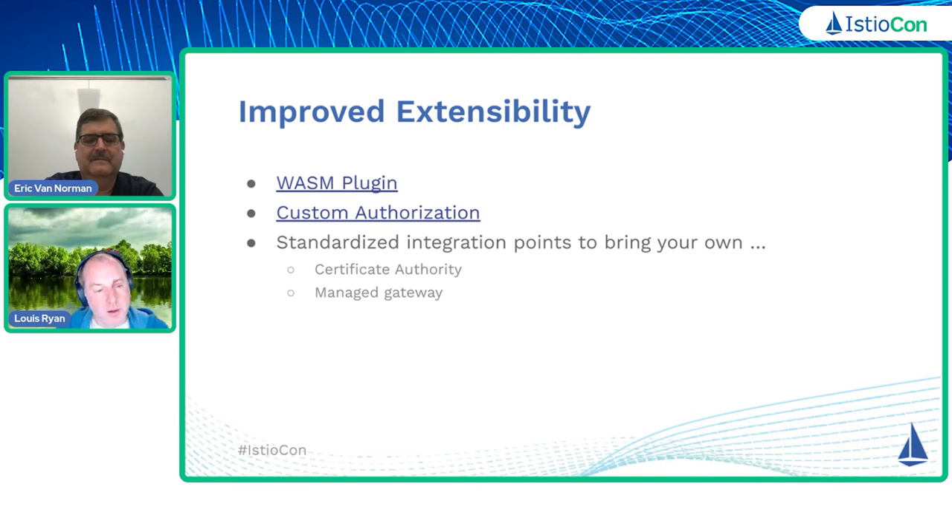Another one that we have provided over the last year is what we call custom authorization. If you're using the authorization policy API to grant or deny access to certain operations or resources within your APIs when services call each other, you can allow and deny traffic. And one of the things that you can now do is use those declarative blocks — which are basically saying when this rule should apply — and then say that when this rule applies, I want to execute this custom authorizer.